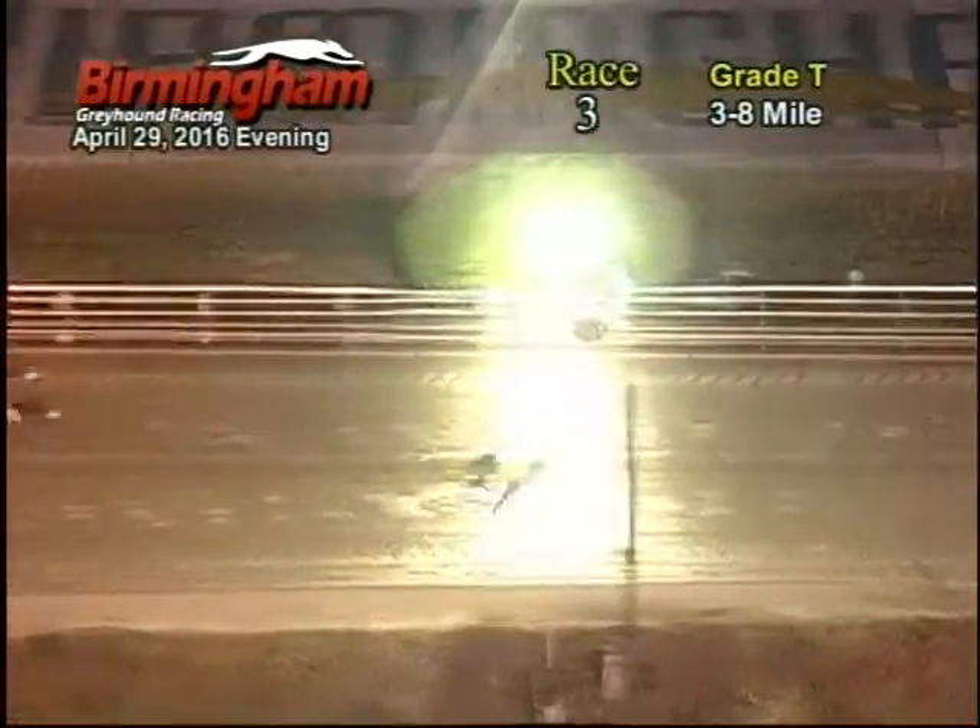As they come to the home stretch, the 8 has the lead, 5 by the 7, 6, 2. As they come towards the finish, the 8 will be your winner.